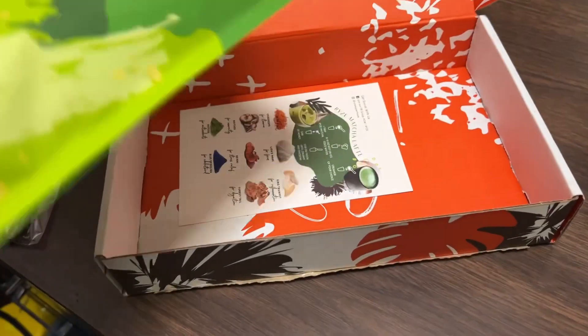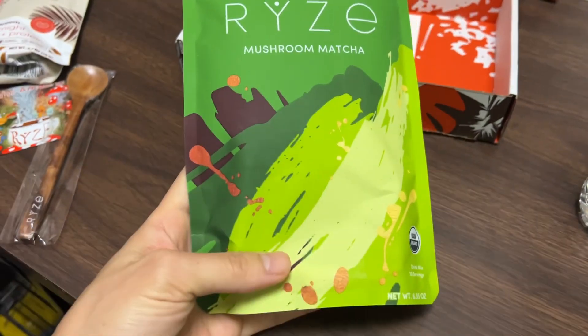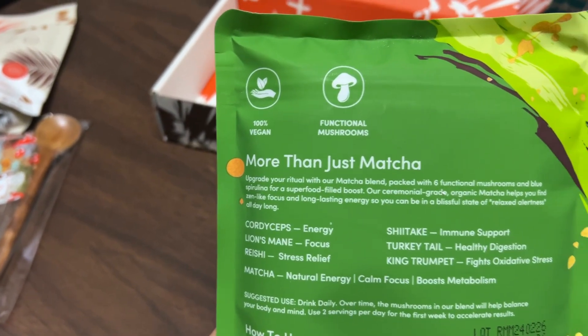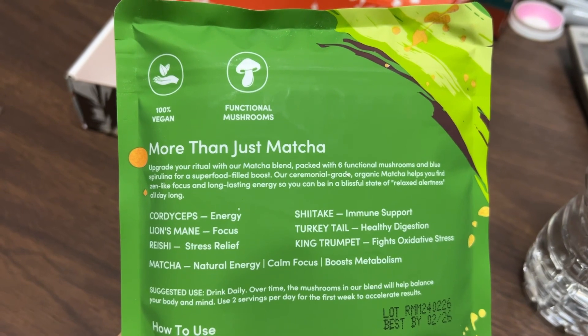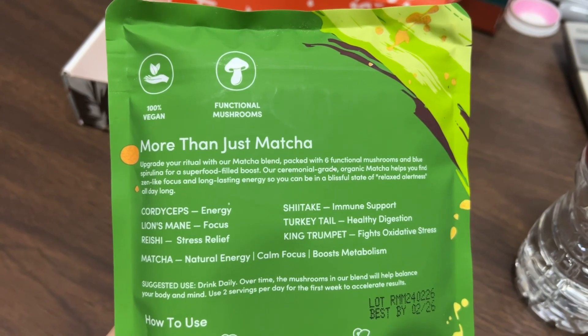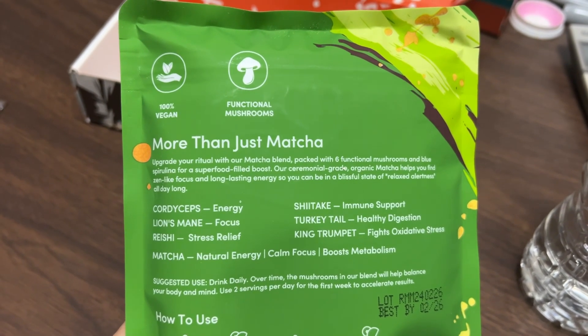This is what I ordered right here though. It is a mushroom matcha. So what is it? It's more than just matcha — it's got mushrooms in it. And if you read it, it says: upgrade your ritual with our matcha blend packed with six functional mushrooms and spirulina for a superfood-filled boost.